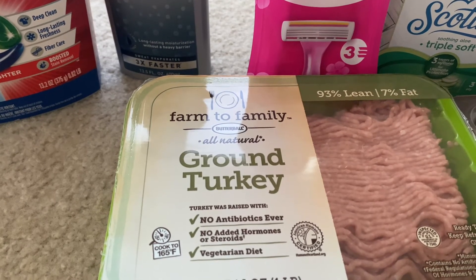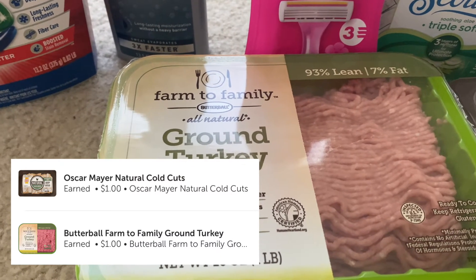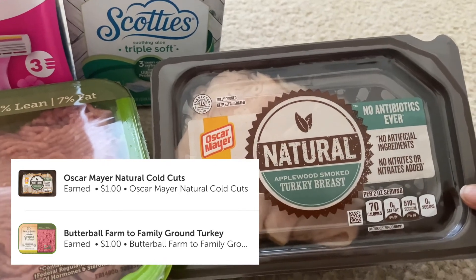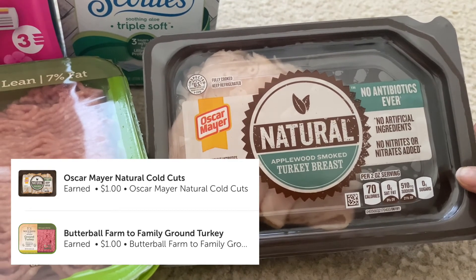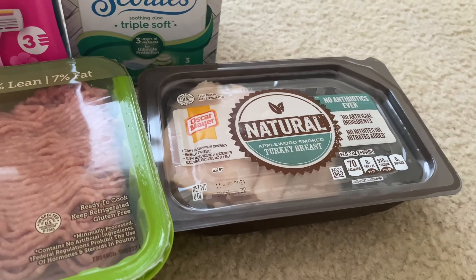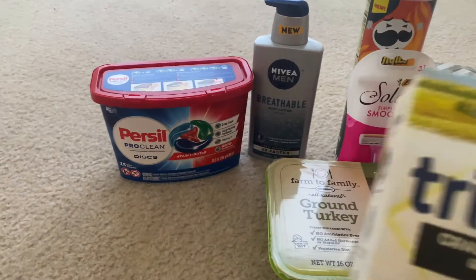Next is the Farm to Family ground turkey at $4.12. I got back a $1 rebate, making it $3.12 — I didn't have a coupon for that. The last item is the Oscar Mayer Natural turkey breast at $3.98. I believe there's a $1 rebate making it $2.98 — I'll have it on screen to confirm.